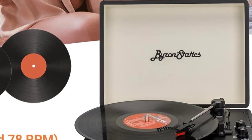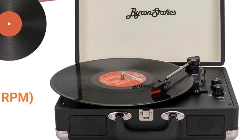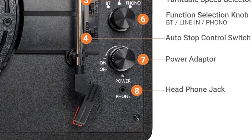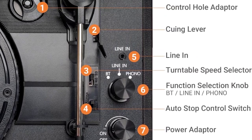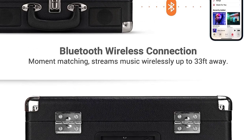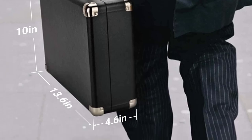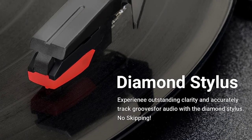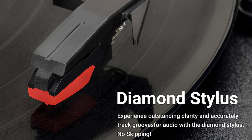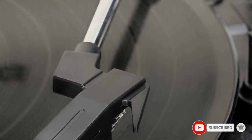A special feature of the Byron Statics is its three available playback speeds: 33, 45, and 78 RPM, allowing old shellac records to be played and their valuable recordings digitized. It also has two integrated stereo speakers; if they are not enough, you can connect additional loudspeaker boxes via the single output on the rear of the device. At only 5.46 pounds, the Byron Statics is mobile and handy, and a robust handle ensures safety during transport.